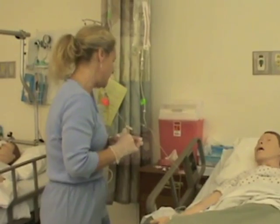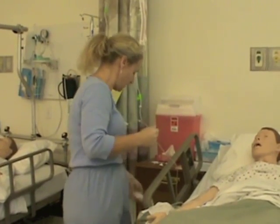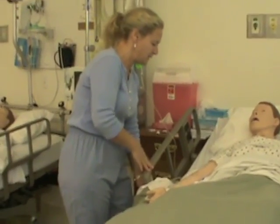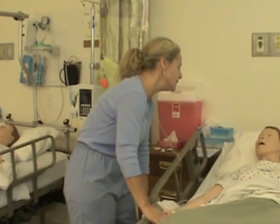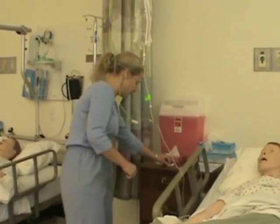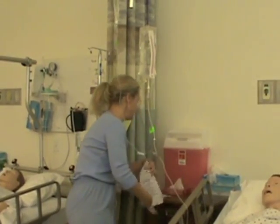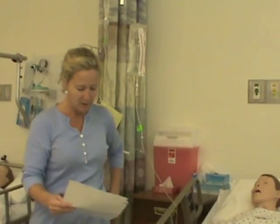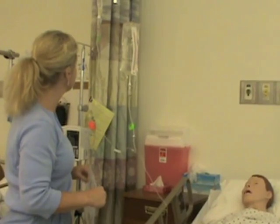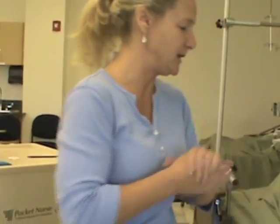I leave the roller clamp and ask if she has any questions — the site looks very good. I lower the bed back down and provide the call light. I ask if she needs anything, then let her know I'm going to clean up and stay close by so she can call me if needed. I'll be back to check on her very shortly.